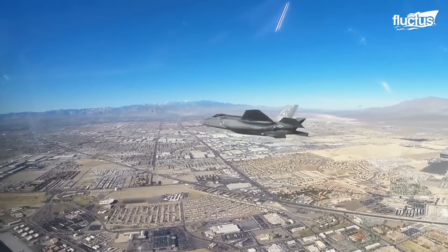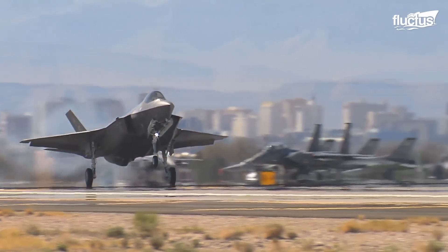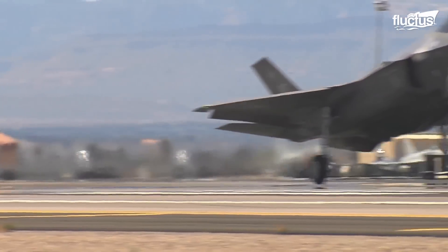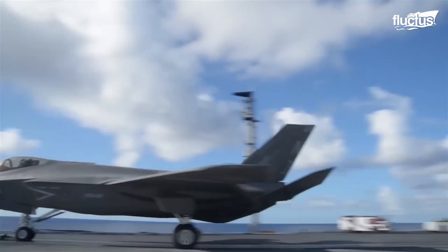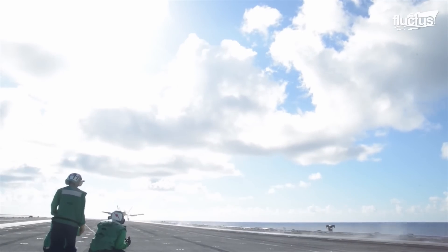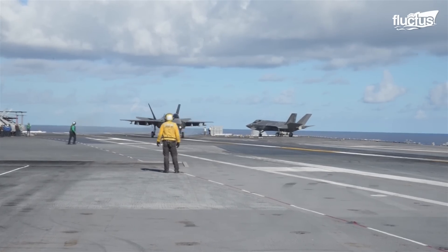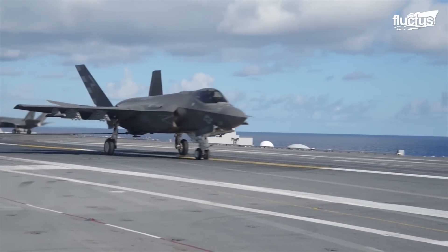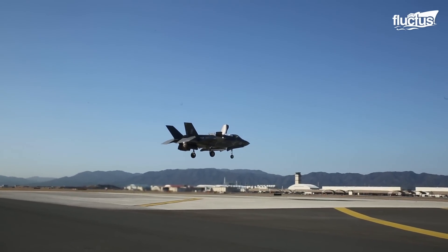The mighty F-35 family consists of three variants, including the F-35A, F-35B, and F-35C. All variants are single-seat aircraft with advanced avionics and performance characteristics.